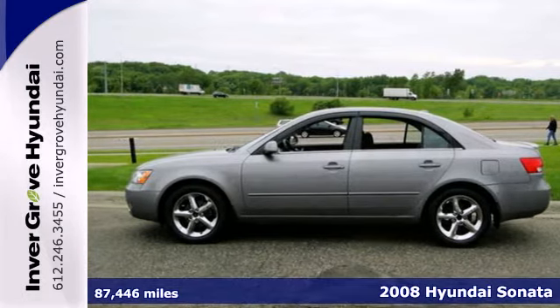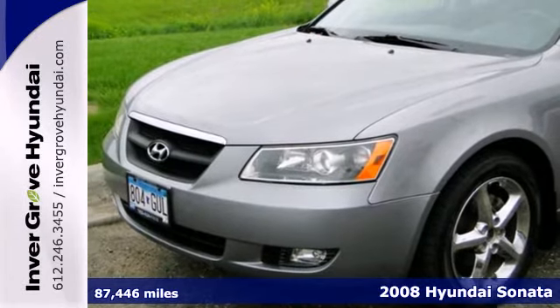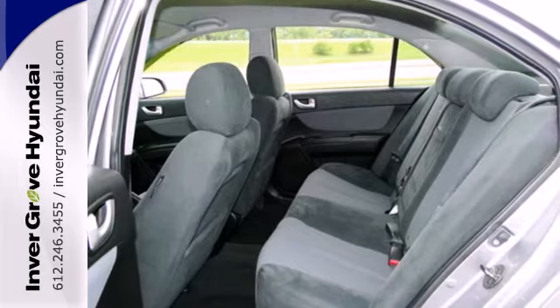Designed to perfectly meet your needs, this 2008 Hyundai Sonata provides the space, comfort and style you've been looking for. Proving luxury can be affordable.